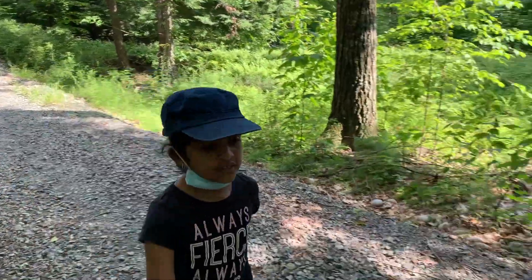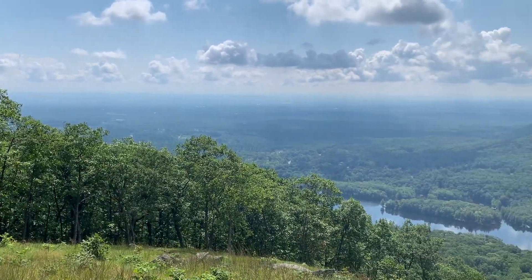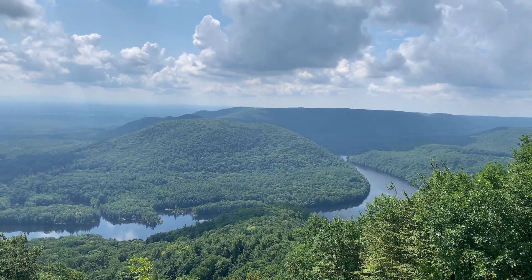This trail led us to this beautiful view on top of the mountain. You can even see the Hudson River from here. Wow, it's totally worth the hike for this amazing view.